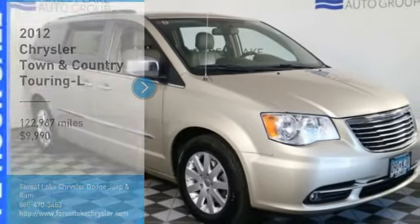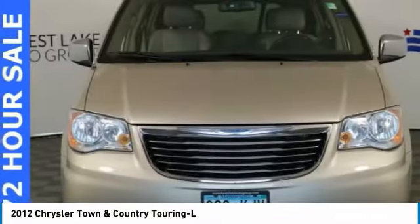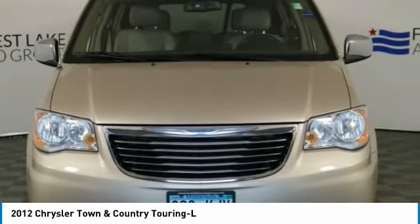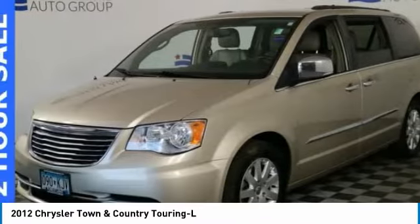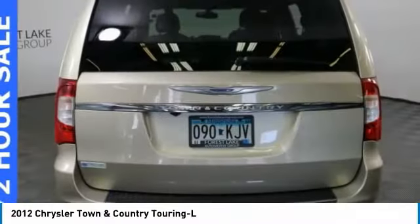Come test drive the 2012 Town & Country. Town & Country's V6 engine provides plenty of power while still providing the fuel efficiency you look for in a vehicle. Tow up to 3,600 pounds when your Town & Country is equipped with a towing prep package.